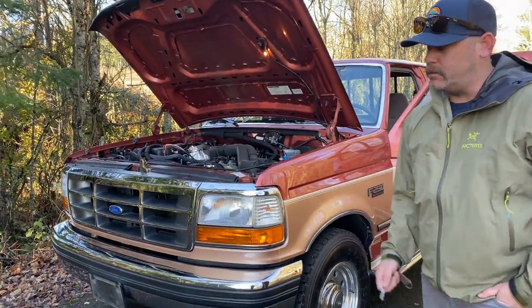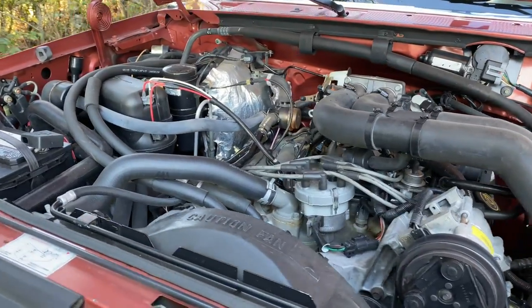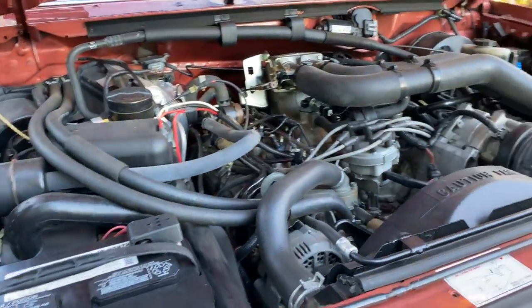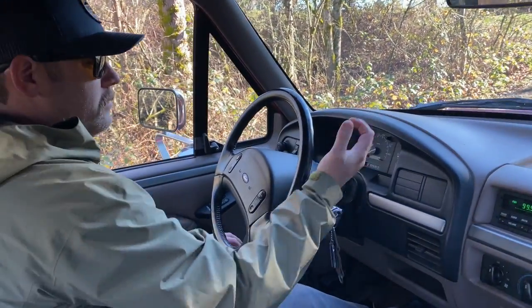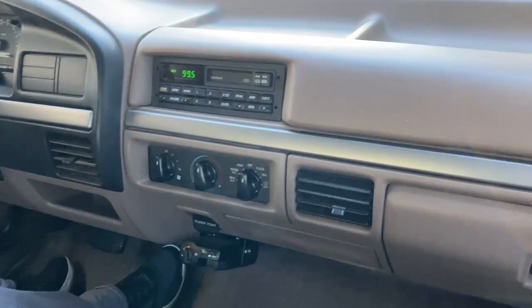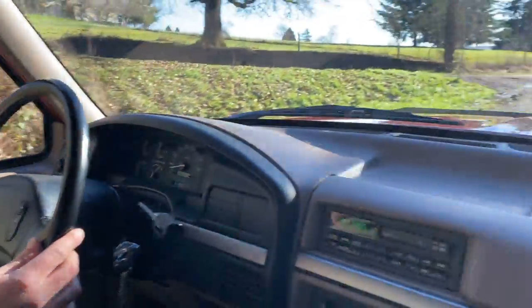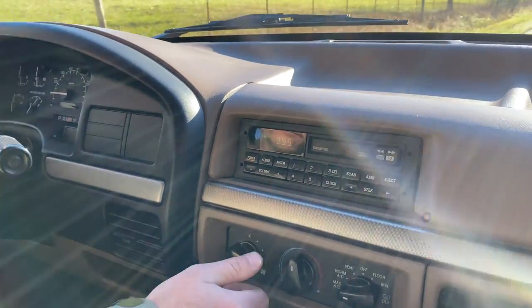We're going to do a quick fire on it, do a quick drive video and show you how it does on the road. We are at 44,624 miles right now. Everything works perfectly on it — windows, passenger window. Going to kick the AC on here — it's nice and cold.